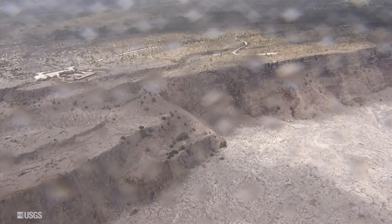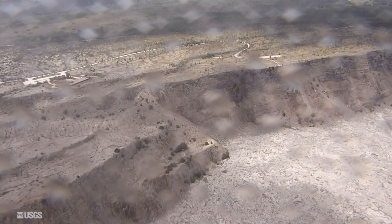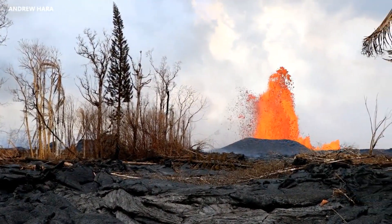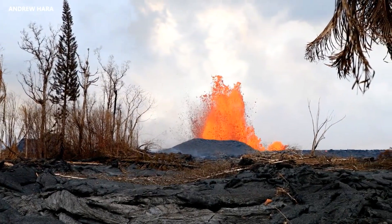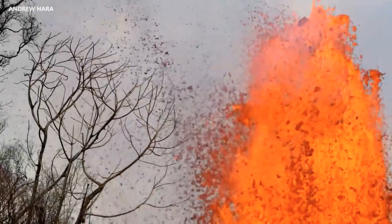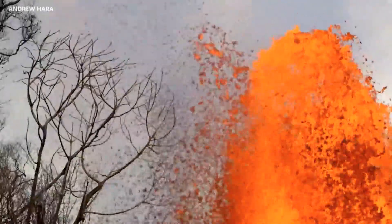A caller from CNN referenced a statement that approximately 2% of the magma in Halema'uma'u is currently in the system, asking what the implications of that are — whether it means 98% of the magma could still potentially enter the system, and what that figure actually means.